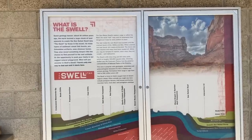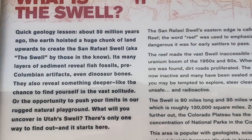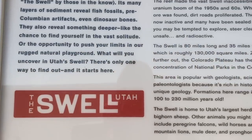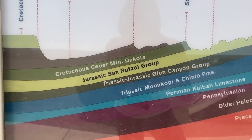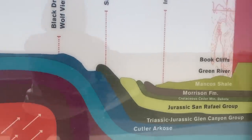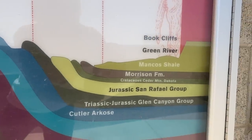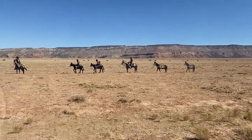Geologically, the swell was originally a dome or anticline of layers of sandstone, limestone, and shale. Uplifted and eroded over millions of years, the resulting playground offers abundant recreation including slot canyons, remote camping, off-roading, and isolation you will not find in the adjacent national parks.